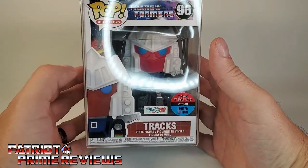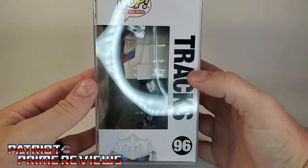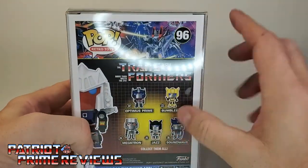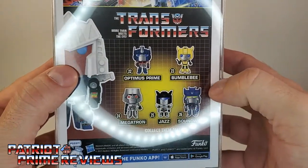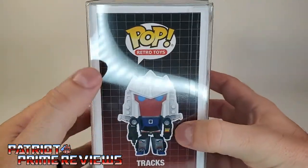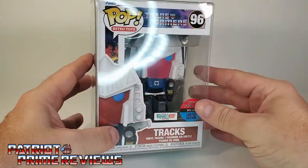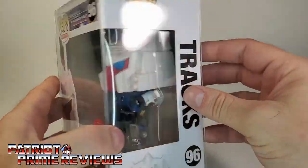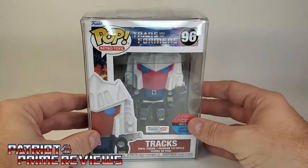The rest of the packaging is your basic Funko flair. You've got the half face of Trax there, and the figure behind the plastic window. On the side of the box, Trax number 96, and he's peeking over the edge. On the back of the box, more of that great G1 artwork, Trax again, and cross-sales of some of the other Funko Pop Transformers. The other side of the box has a full shot of Trax, Pop Retro Toys, Trax 96. Also, this figure came in one of those protective cases, which is really cool — though they are hard to get out sometimes.